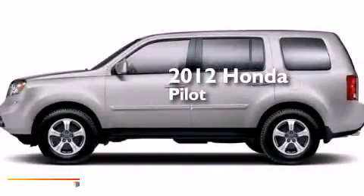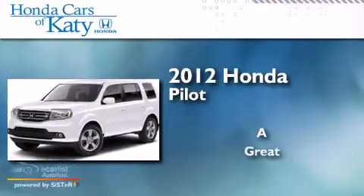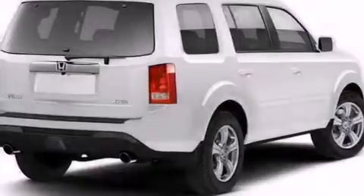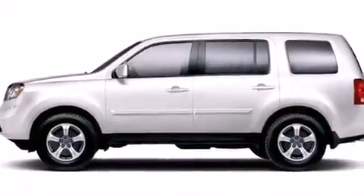This is a 2012 Honda Pilot. Its top features include a multi-link rear suspension, 18-inch alloy wheels, and hill start assist.